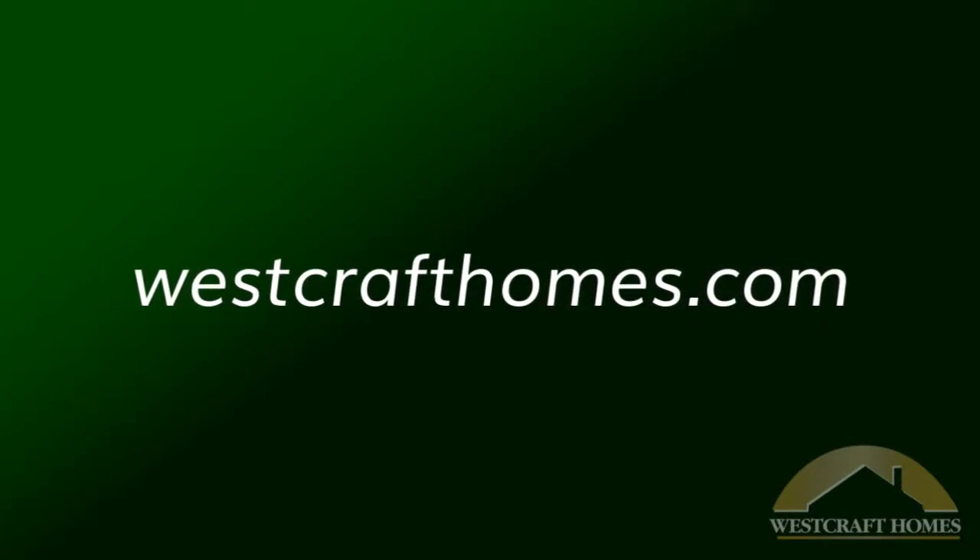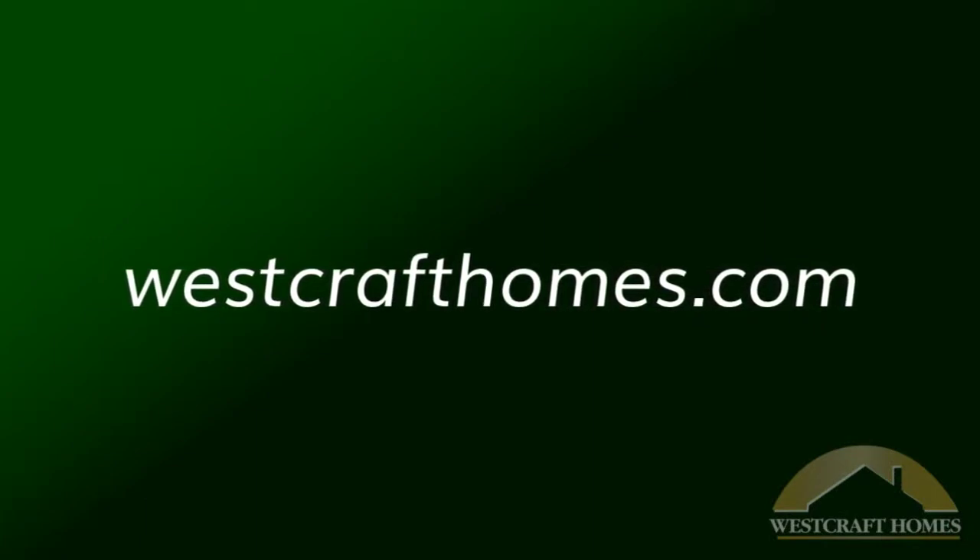For information on this and all of our homes, visit us at westcrafthomes.com.